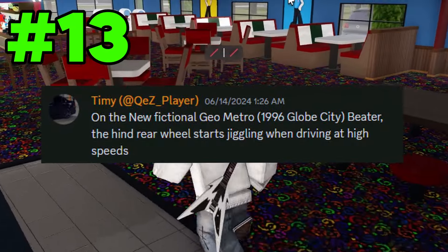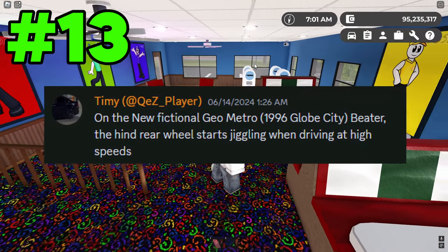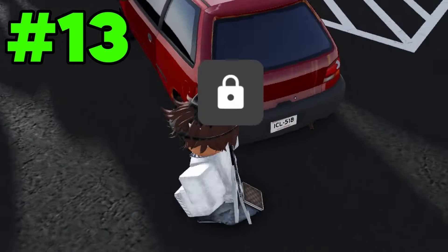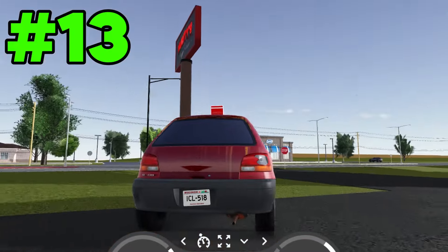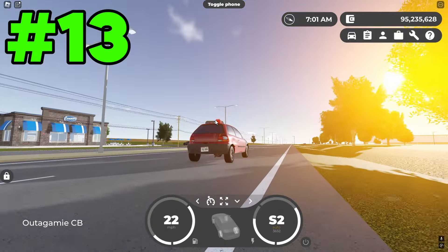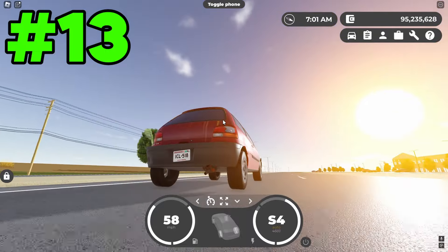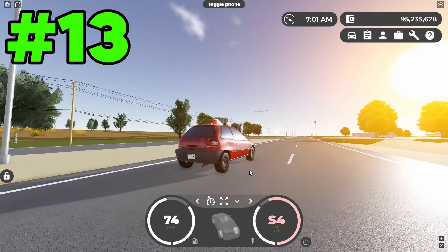The last myth says that only the new fictional Geo Metro — the 1996 Globe City beta — the rear wheel starts jiggling when driving at high speed. Since I'm at the Hunty's job, there is actually a free beta trim for this job with the Geo Metro. Just driving along, nothing seems unusual, but as soon as I look around the back, you can see the wheel is jiggling a bit. If I ramp up speeds even higher, it starts to jiggle even faster, and it's actually quite funny. This is probably the first beta car that has a weird detail like this where the wheel actually jiggles around.